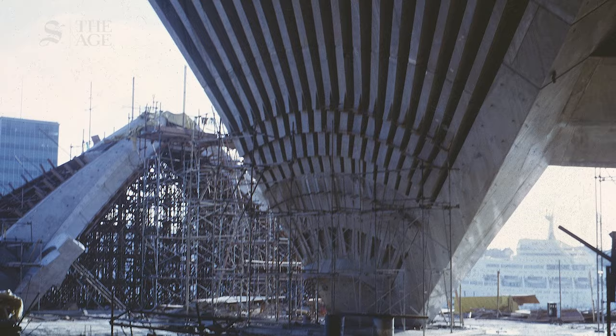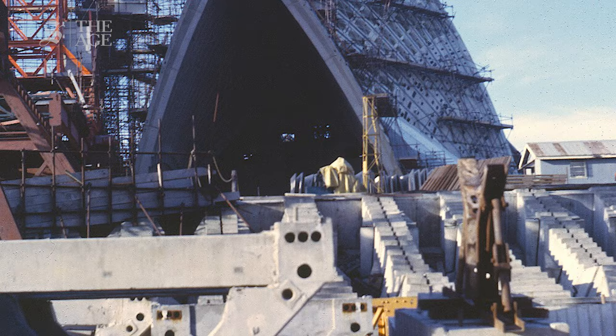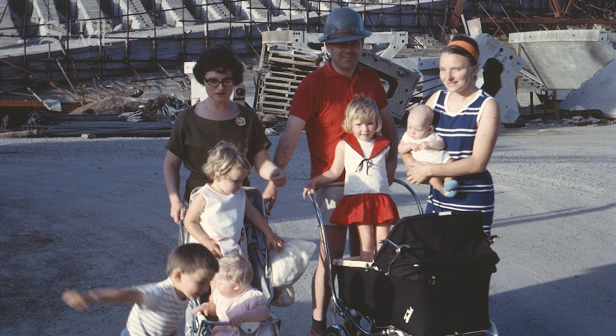Some of my favourite photographs have come from the lucky few who got to go on site during construction in the 1960s. These are some rare family snaps taken in 1965 by former Arup engineer Ron Thayer. The man in the hard hat here with his family is a young Irish engineer called Peter Rice, who went on to help design the Pompidou Centre in Paris and the Lloyds Building in London after our Opera House.